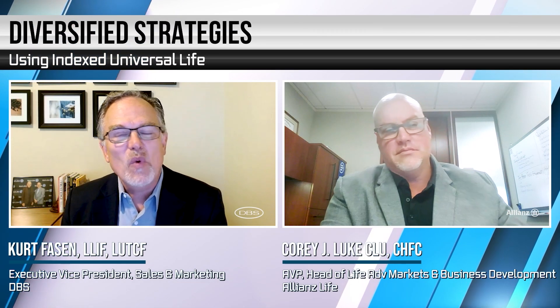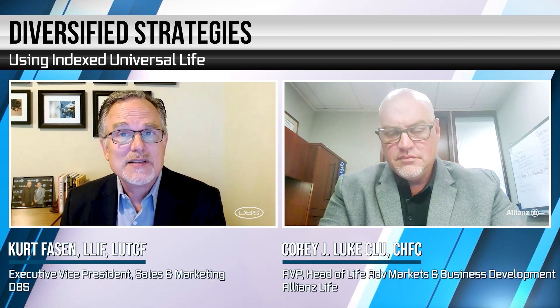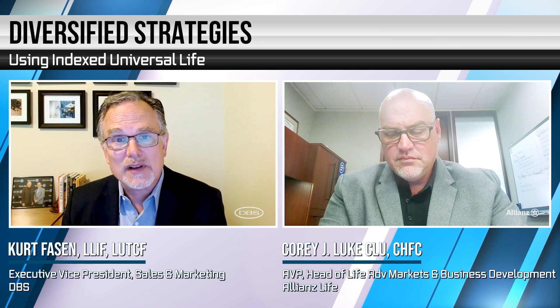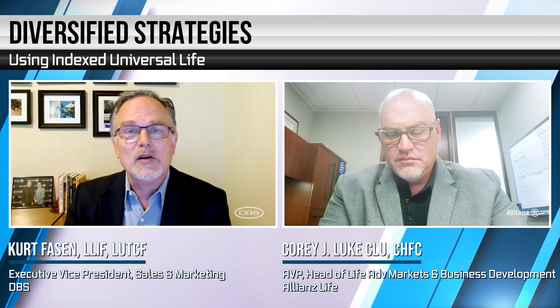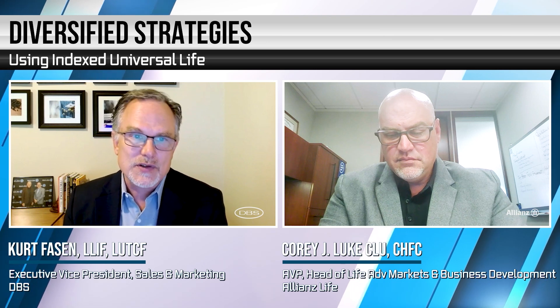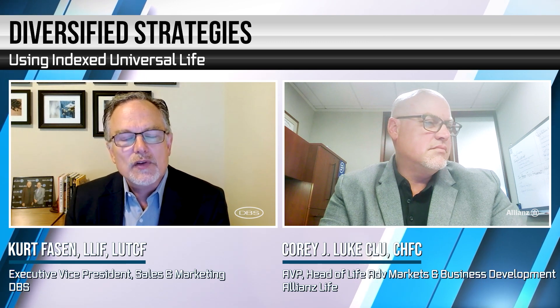Well, hello. Welcome to another edition of Insurance Insight. My name is Kurt Fossin, Executive Vice President here at DBS, and we're glad that you took time to join us today. Today we're going to talk a little bit about index universal life, the benefits of using IUL, and some of the strategies that can help work to solve your client's needs.